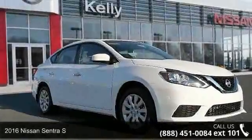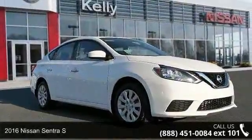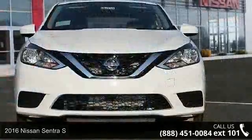Step into the 2016 Nissan Sentra S. If you were looking for an automobile with great features, look no further.